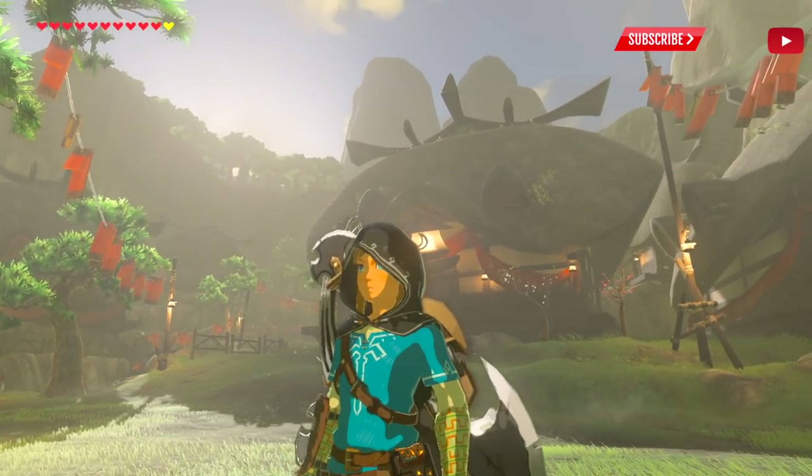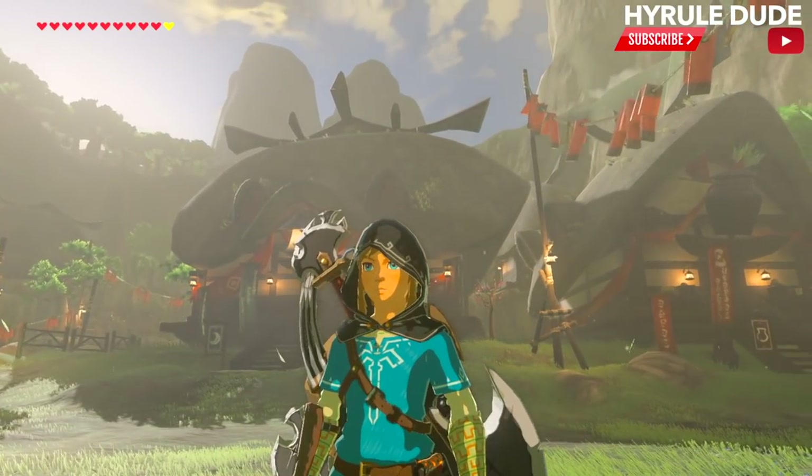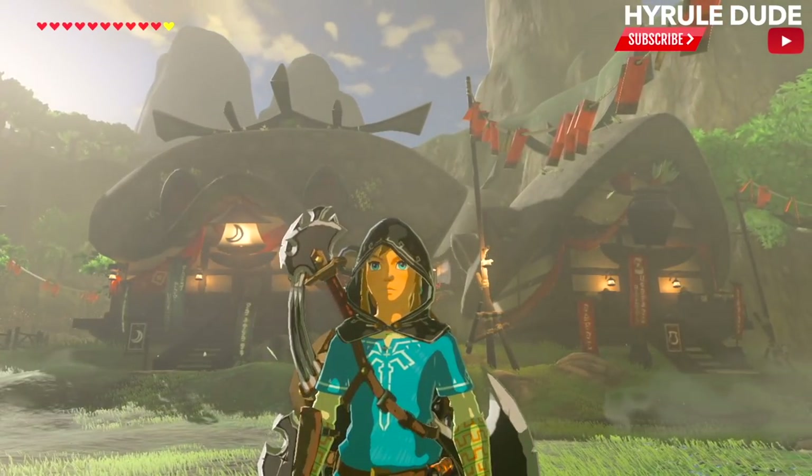What's going on YouTube? Thanks for stopping by. My name is Mike, also known as Hyrule Dude. Today we're going to be going over the three most expensive elixirs that I've seen in all of Breath of the Wild.